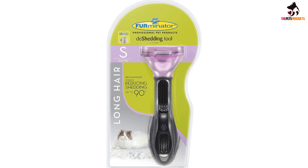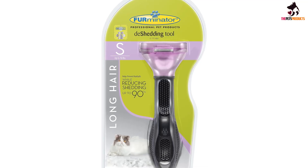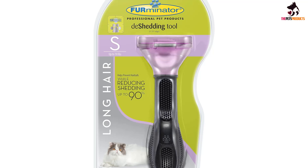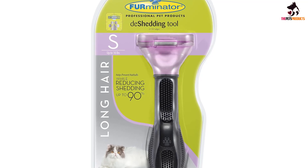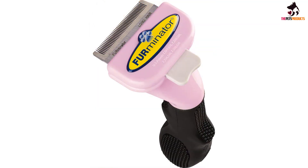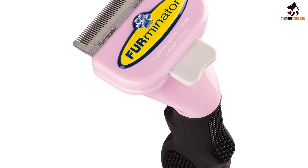Its ergonomically designed handle provides a comfortable grip, and the comb is curved to accommodate the shape of a feline's body. Many cats enjoy being brushed with the Furminator because it cuts down on their self-grooming time, prevents hairballs, and feels a lot like being gently petted by their favorite human.